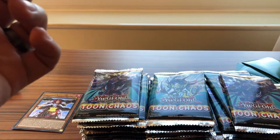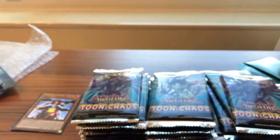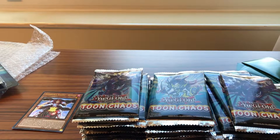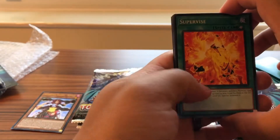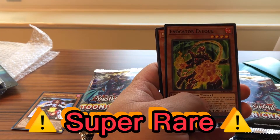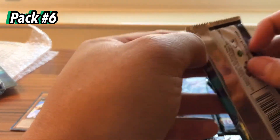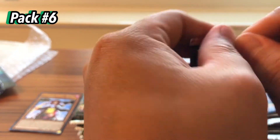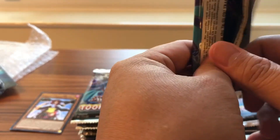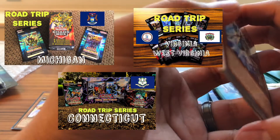If you guys haven't yet, please like and subscribe to my YouTube channel so I can keep opening up stuff for you guys. I'm going to do deck profiles in the future once I get back to California. Chaos Sorcerer, Master of Blast, Evil Cater Evocate. If you guys haven't checked out the past Road Trip series you can check them out — I'll put a link in the description box below. So far I've been to Michigan, Connecticut, Virginia, West Virginia, and New Jersey.